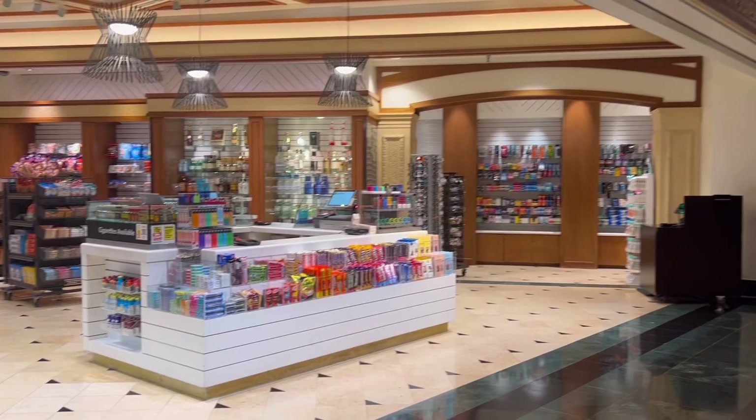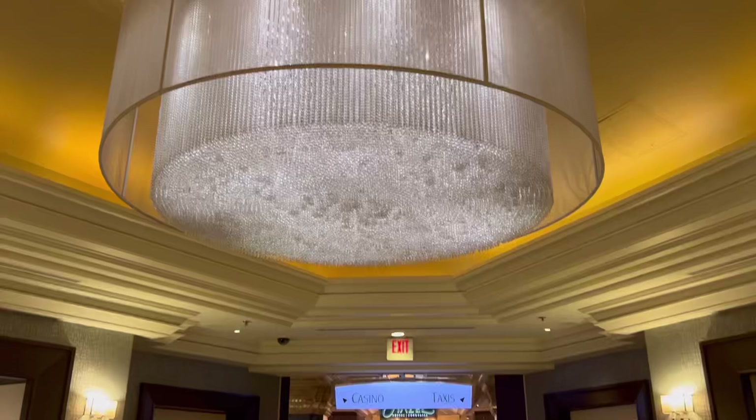The lobby is big, beautiful, and smells amazing. Right off of the lobby is an oversized sundries shop. Okay, now we have all the boring stuff out of the way — let's go check in.